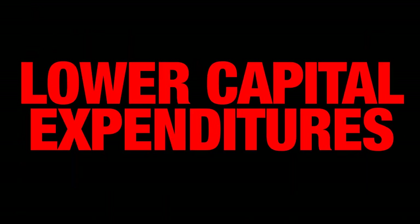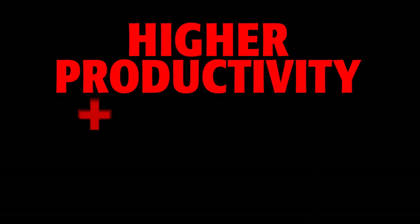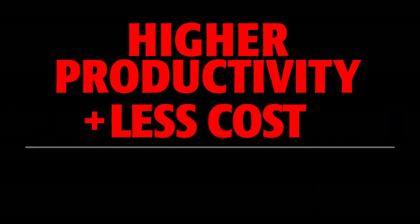Longer equipment life means lower capital expenditures. Lower expense, higher productivity, and smaller operating costs add up to more profit.